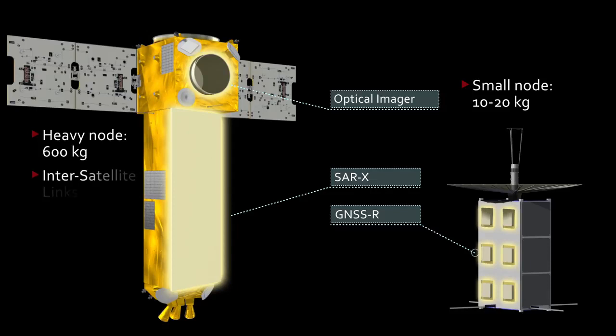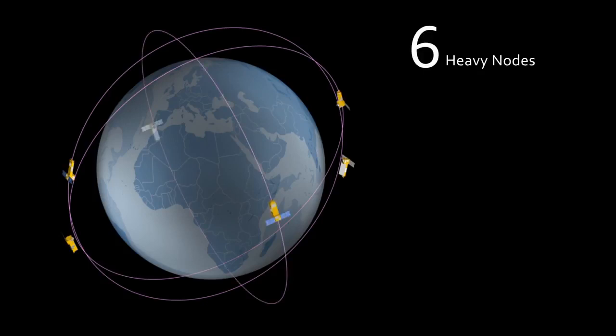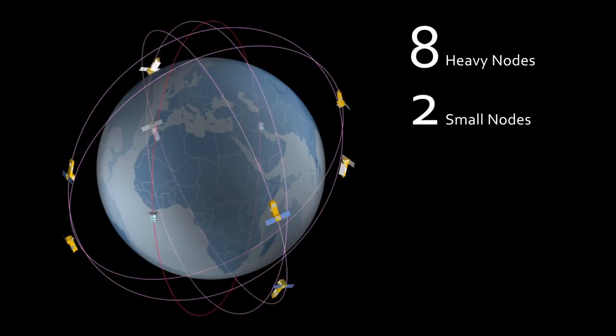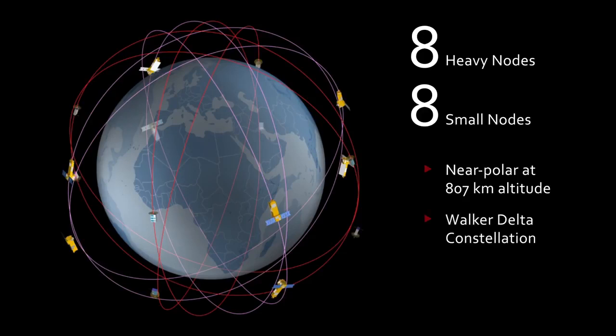The heavy nodes can communicate amongst themselves through inter-satellite links. The nodes are distributed on eight planes, with alternately two heavy nodes and two small nodes on each plane. Orbits are near polar at 807 km altitude and are configured in a Walker-Delta-like constellation.